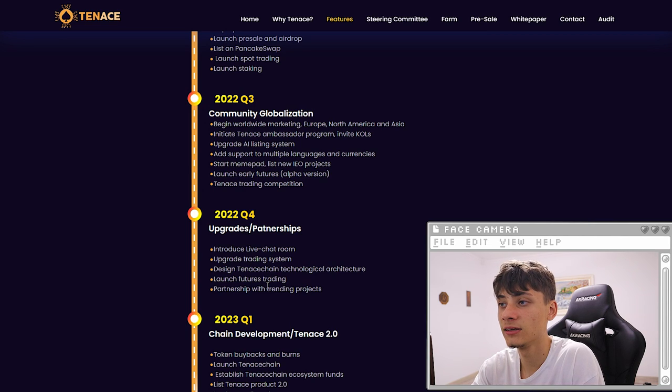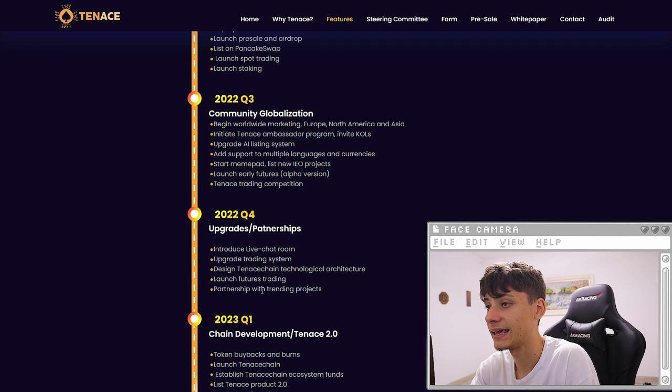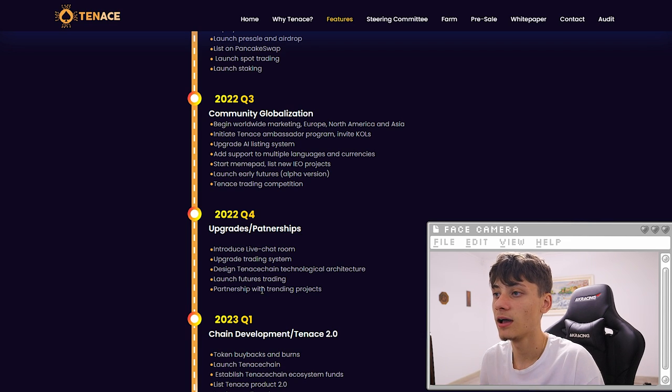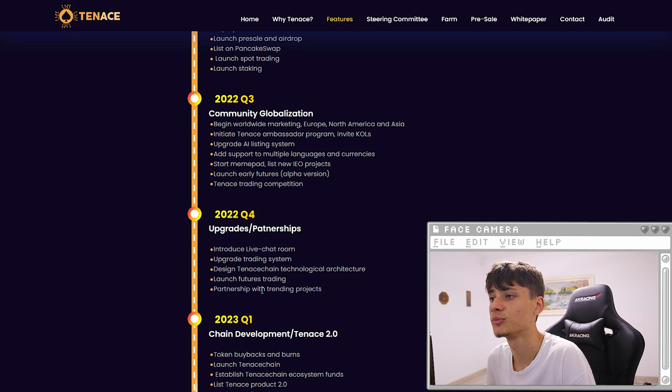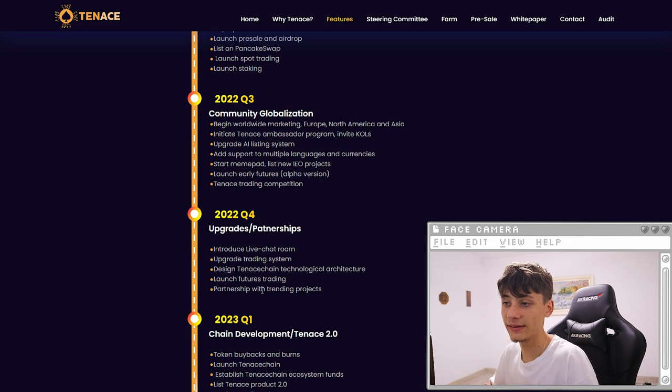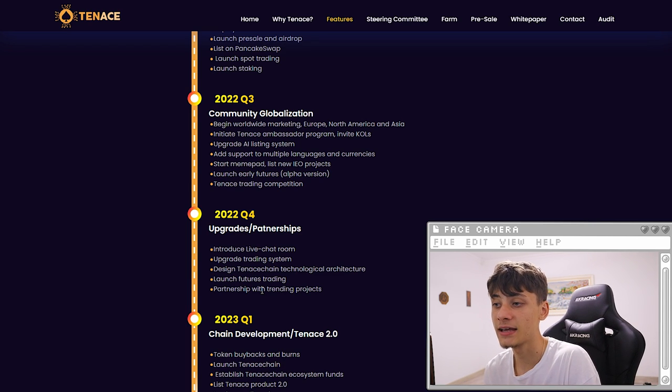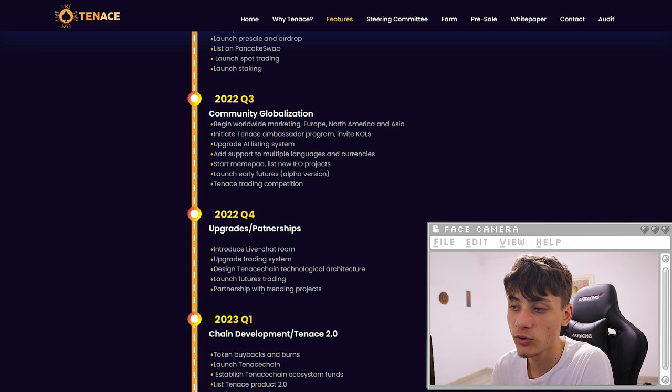For Q3 we have worldwide marketing in Europe, North America, and Asia. We have the initiate Tenants ambassador program — that being influencers like me — upgrading the AI listing system, adding support for multiple languages and currencies, starting the launchpad, listing new IDO projects, launching early futures, and also a trading competition. In Q4 they're going to have upgrades and a partnership phase, introducing the live chat room, operating trading system, the design of the Tenants chain technological architecture.